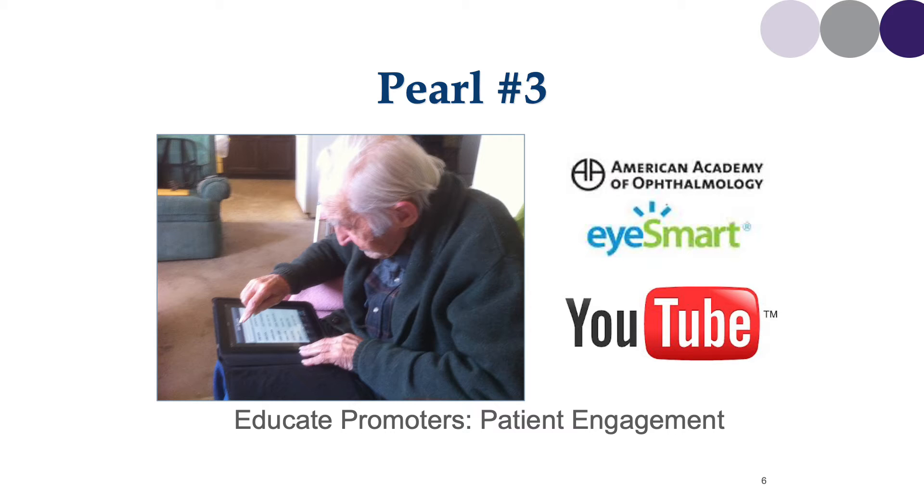Here you see the American Academy of Ophthalmology logo, and I love that logo because it represents the fact that the Academy has continued to have preferred practice patterns and also patient education resources using the Academy's iSmart pages. I often refer my patients to the Academy's pages because I know that if I'm recommending cataract surgery or a laser procedure, the information that patients will see on those pages will be the most advanced and the latest information.